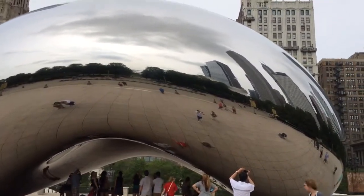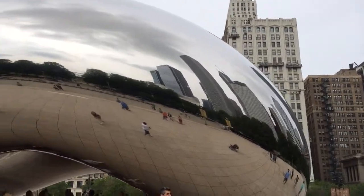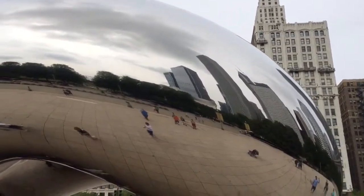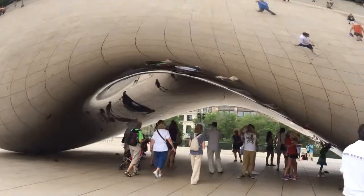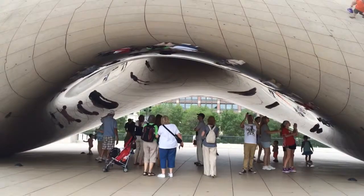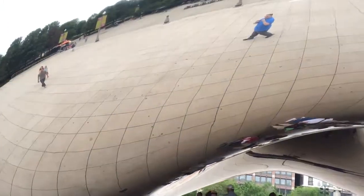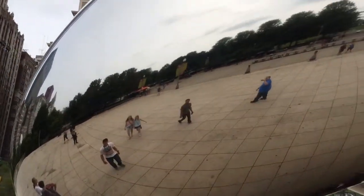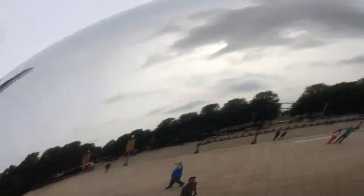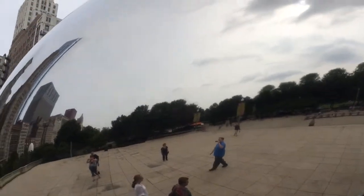Finally made it to Millennium Park. And this is the famous bean, or as it's known, the Cloud Gate. You can actually go underneath, basically inside, and take pictures. And it reflects the city pretty well.